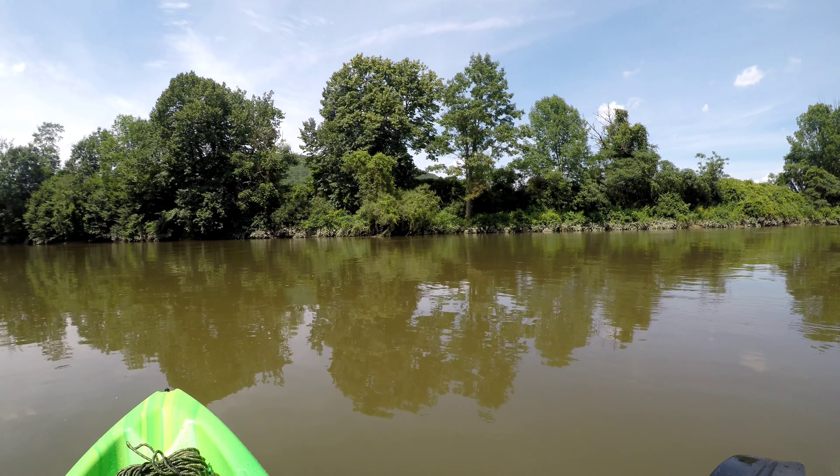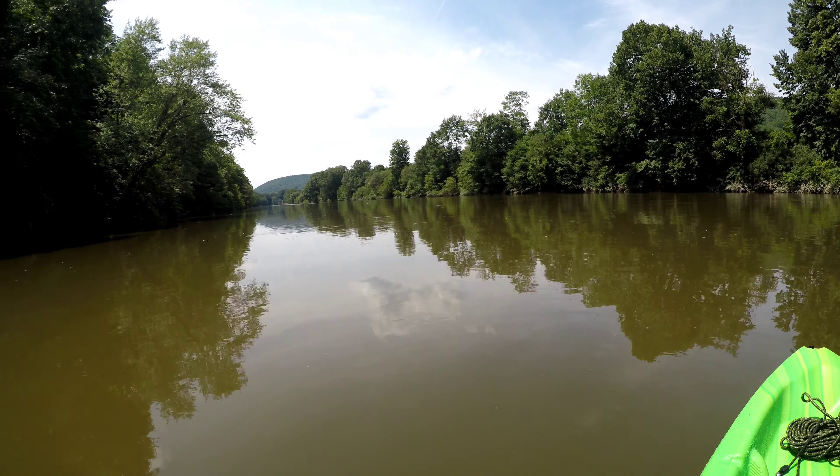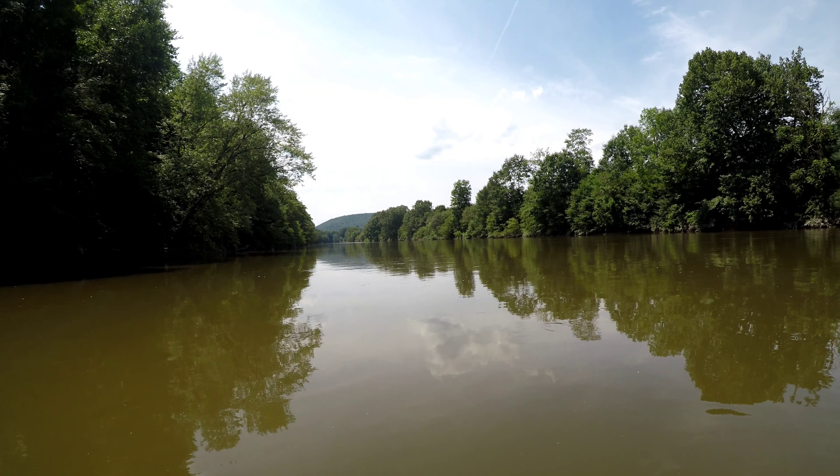There was recently a lot of flooding. You can see the water is up another 3 or 4 feet higher than it is now. The water is really, really muddy, but I'm going to give it my best. It's a beautiful day.